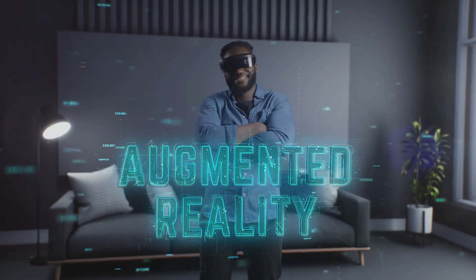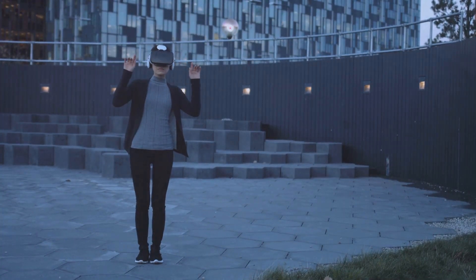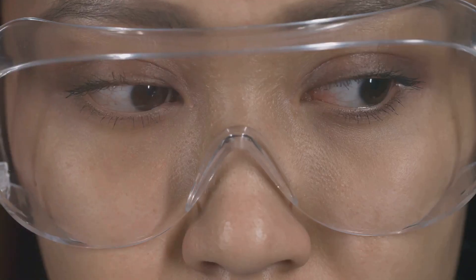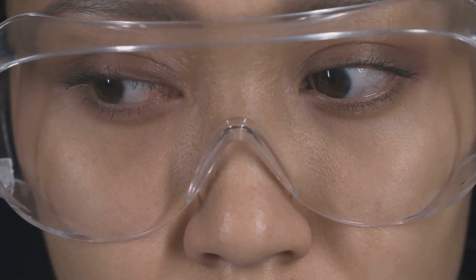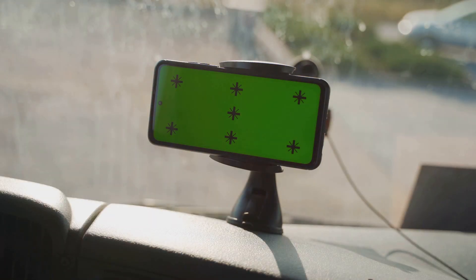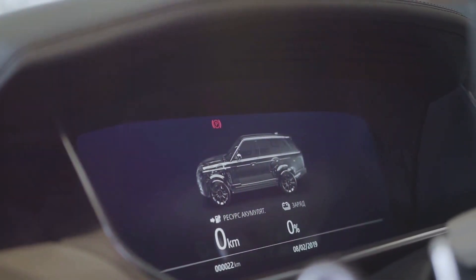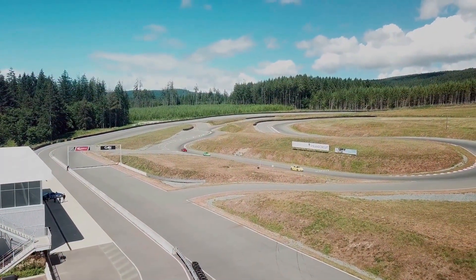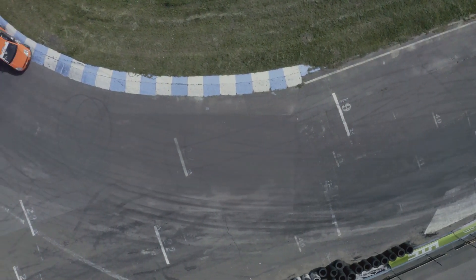Augmented reality — bringing the track to life. Augmented reality (AR) is another exciting technology enhancing the F1 fan experience. AR overlays digital information onto the real world through smartphones and tablets. Imagine pointing your phone at the track and seeing live driver data — speed, lap times, tire temperatures — all at your fingertips. AR can also provide historical information about the track, letting you learn about past races, driver records, and iconic moments.